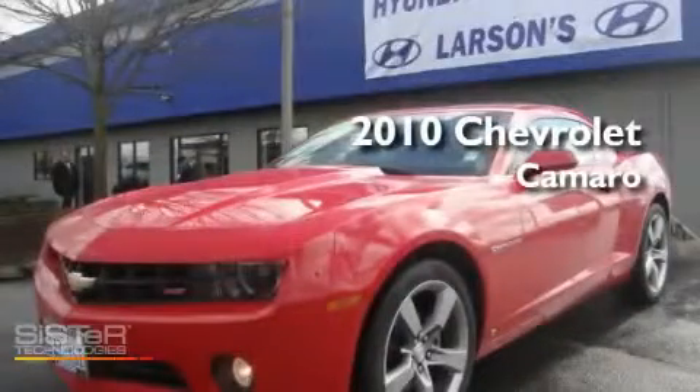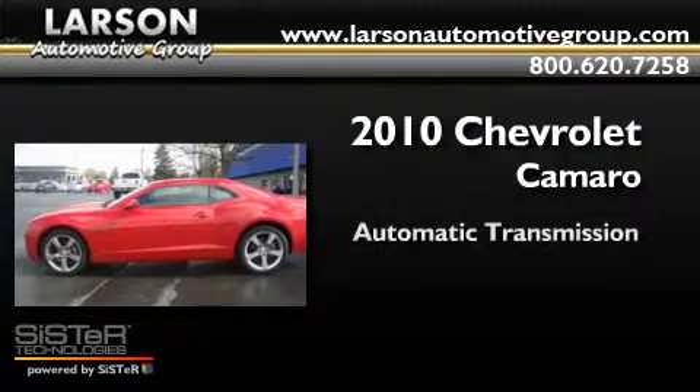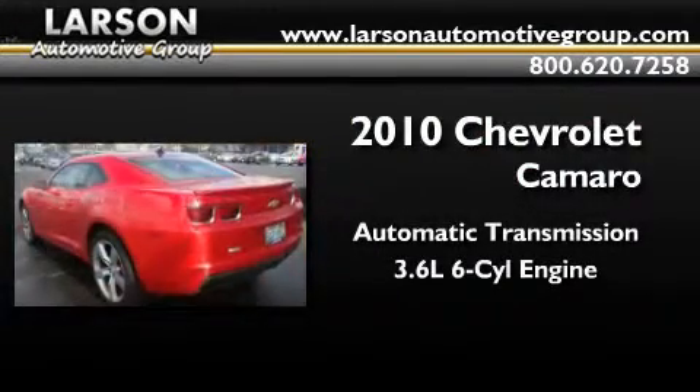This is a 2010 Chevrolet Camaro. This car has an automatic transmission and a 3.6-liter V6.